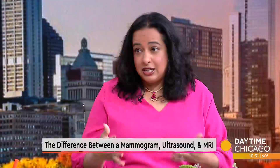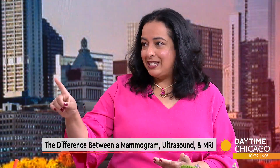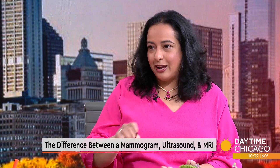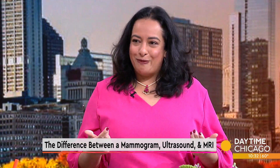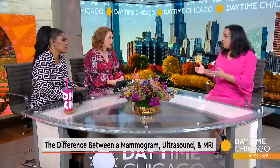One thing to put out there is, especially if you're first starting to get mammograms, you may get called back. Ten to twenty-five percent of women will get called back for an additional view — that's different than an ultrasound or an MRI. Your mammogram is learning about your breasts. They need to see a few images over the course of a couple of years, and sometimes you may need an additional view to see the composite picture.